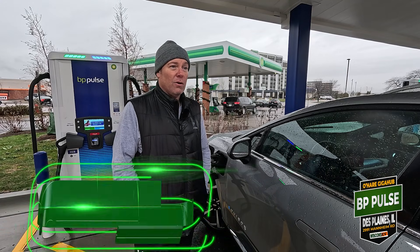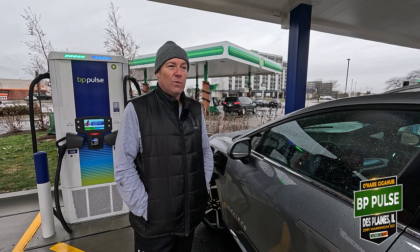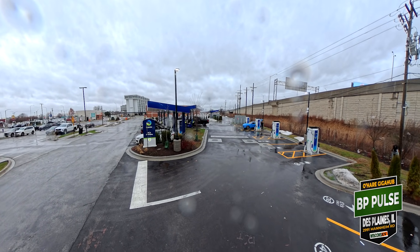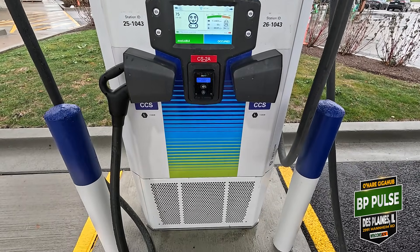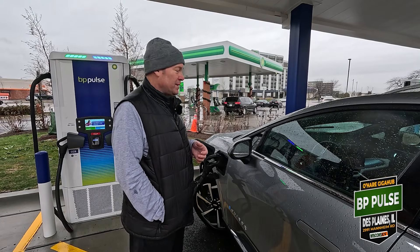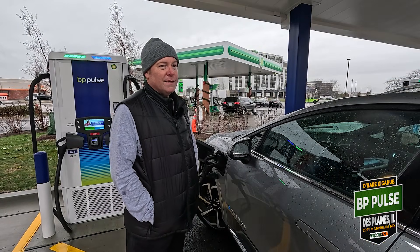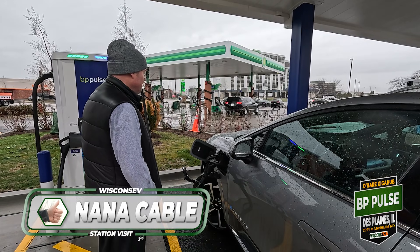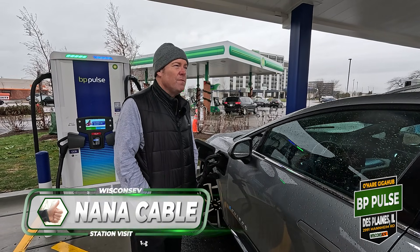If you're picking somebody up at O'Hare, or sometimes it's a lot easier to fly out of O'Hare to smaller destinations than from Madison or even Milwaukee — you might take a flight from Milwaukee to O'Hare to connect somewhere else — so there are definitely reasons to come down here and charge up. The cables are very thick but the handles are nice and the cables are movable. Thumbs up for nano cables as well — four thumbs up overall.